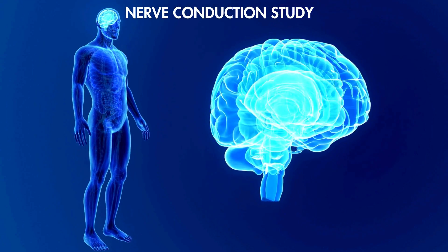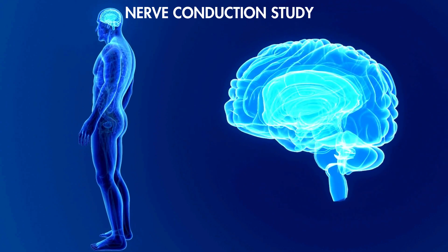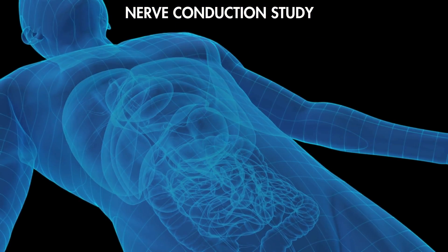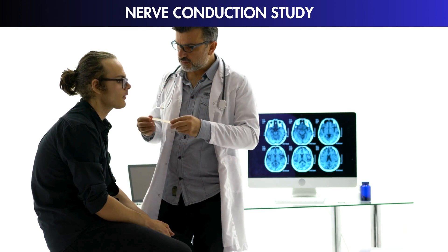Another crucial aspect is the comparison of results between corresponding nerves on both sides of the body. If one side is different from the other, it helps doctors understand which side is having more nerve trouble.